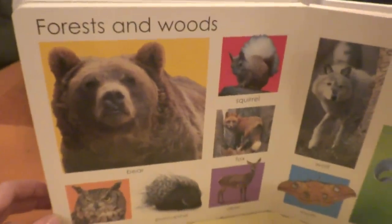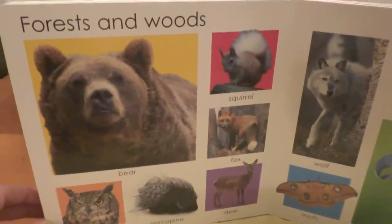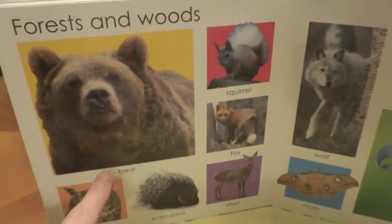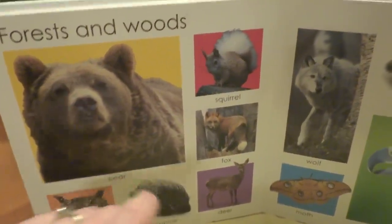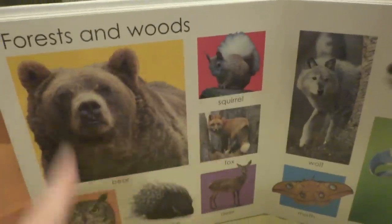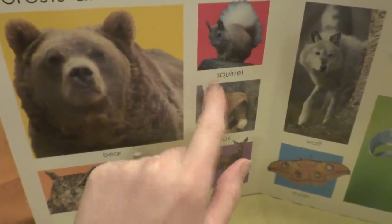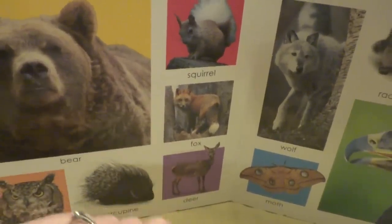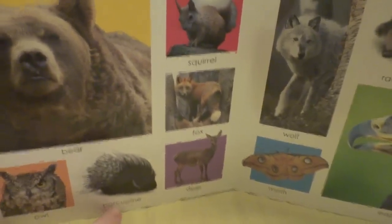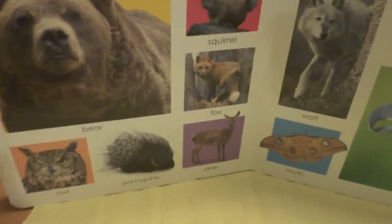Oh, I see one of my favorite animals. What is this, everybody? It's a bear. This says forest and woods. These are the animals that live inside of our forest and woods. Look at the squirrel, the fox, the deer, porcupine. Ouch! And owl. Hoo, hoo, hoo, hoo, hoo.